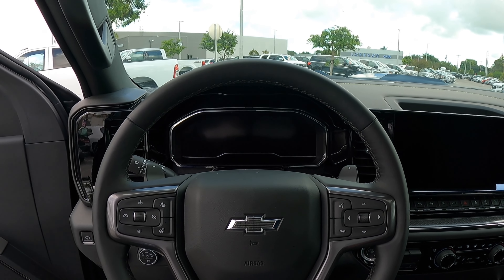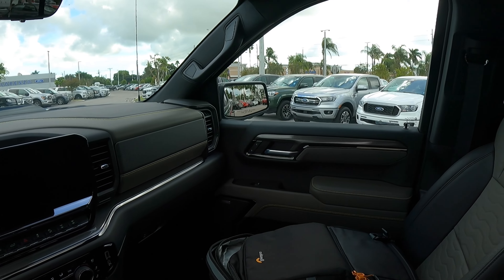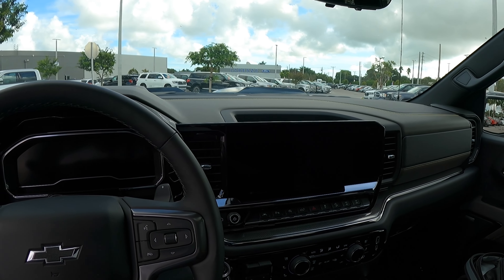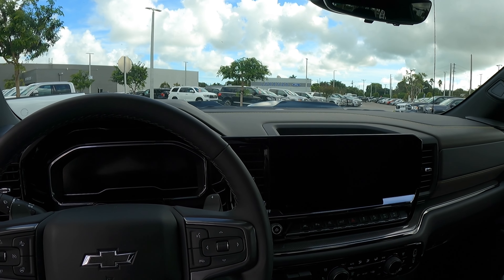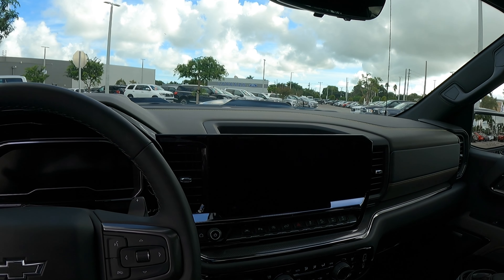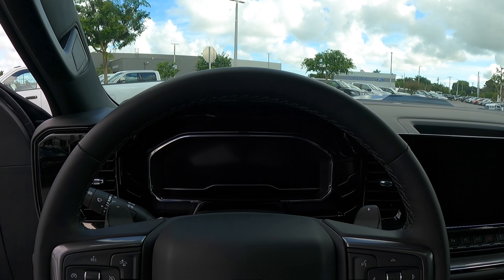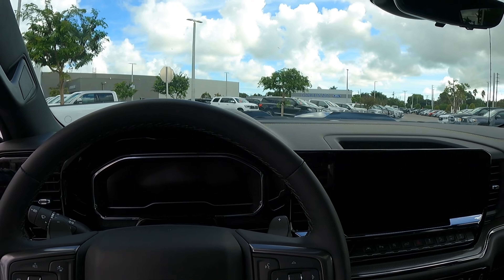Looking at the interior of the ZR2, there are massive screens in here. This interior is just super clean compared to last year's model. Chevrolet basically showed the other competitors that they can build a nice interior inside their flagship vehicle. This is a 13.4-inch display that supports Apple CarPlay and Android Auto. There's a 12.3-inch instrument cluster that you can customize, which is very high-resolution, snappy, and responsive.